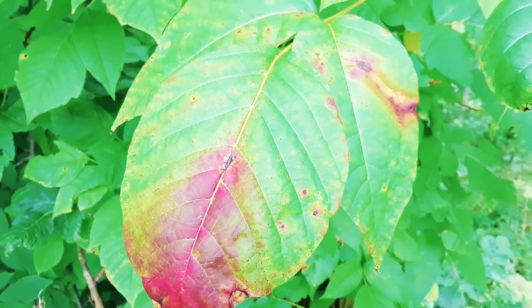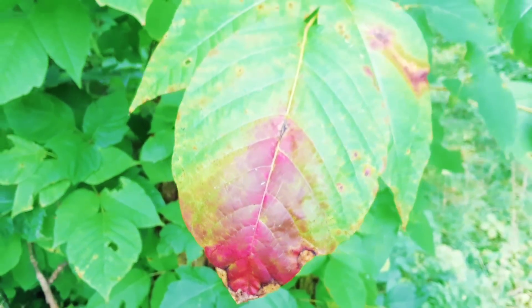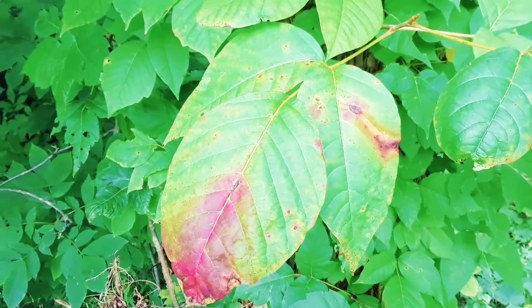This green leaf of poison ivy has red right there on the tip. Leaves of three, leave it be. Don't touch.